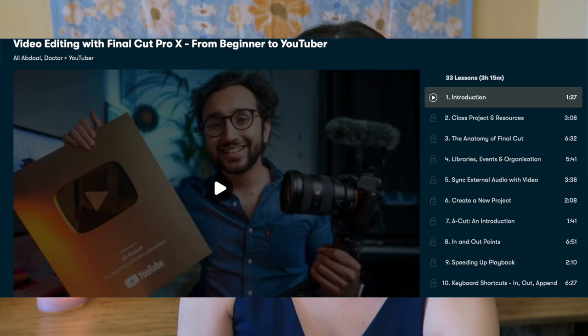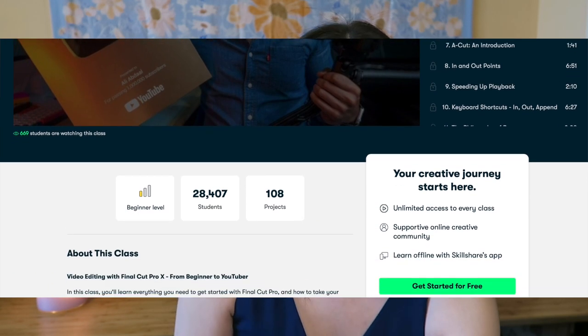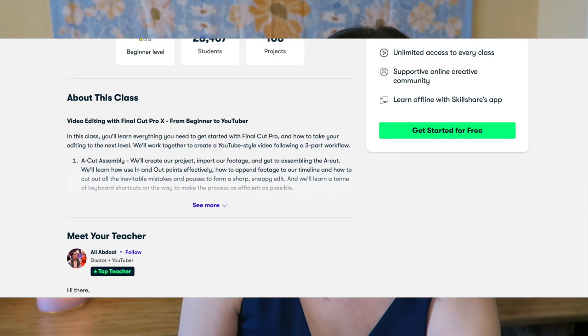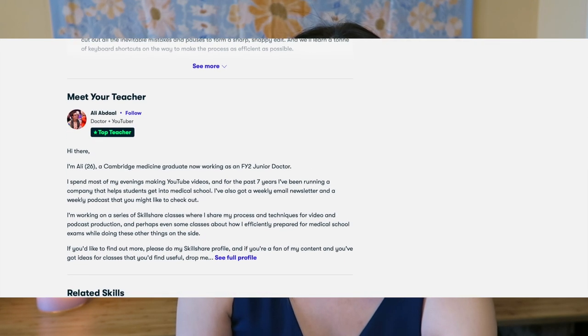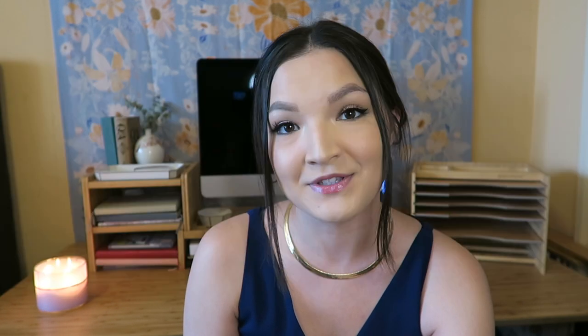I decided to take Ali Abdaal's course called Video Editing with Final Cut Pro X from Beginner to YouTuber. Ali Abdaal is a doctor located in the UK who creates videos on productivity as well as videos helping content creators. I had heard of Ali Abdaal prior to taking his course, but I hadn't seen his YouTube videos before taking his course on Skillshare.